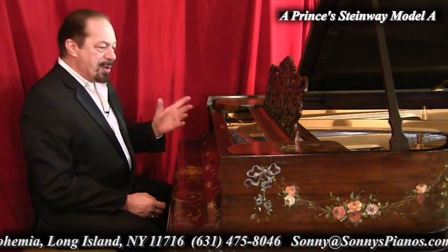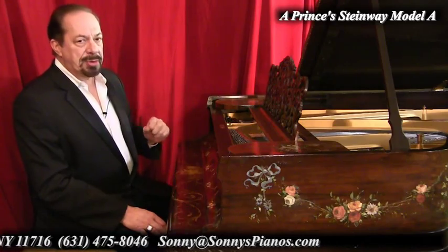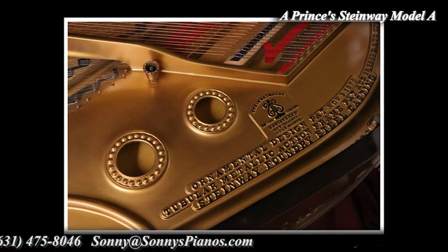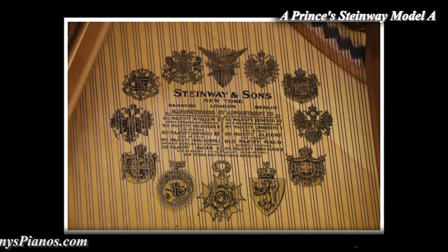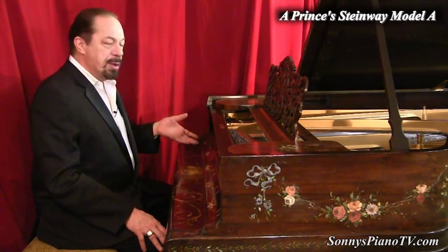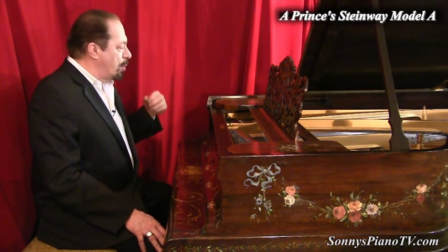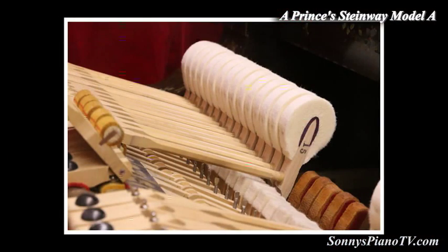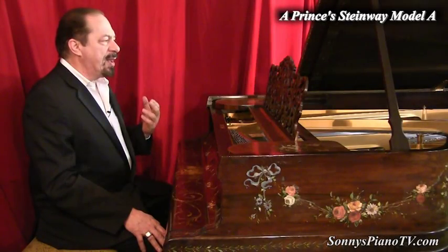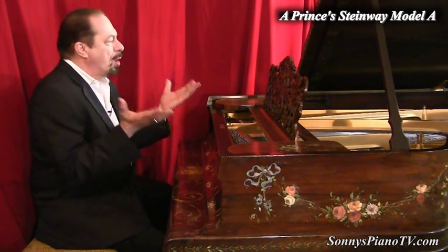Let me tell you a little bit about the piano itself. We just put on a new Bullock soundboard — Canadian Bullock Company soundboard — and pin block, and new strings. The piano is like new inside now. We put on new Hamburg, Germany Wippens, and these are almost new Steinway New York hammers and shanks. This piano plays incredibly well. It has just a very wide-spectrum color to it.